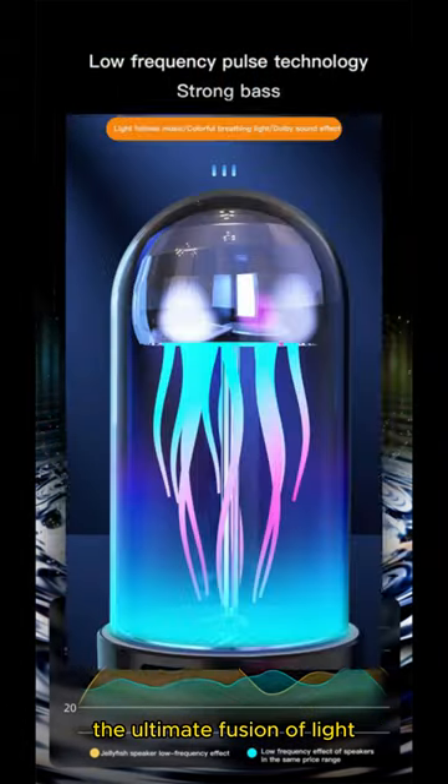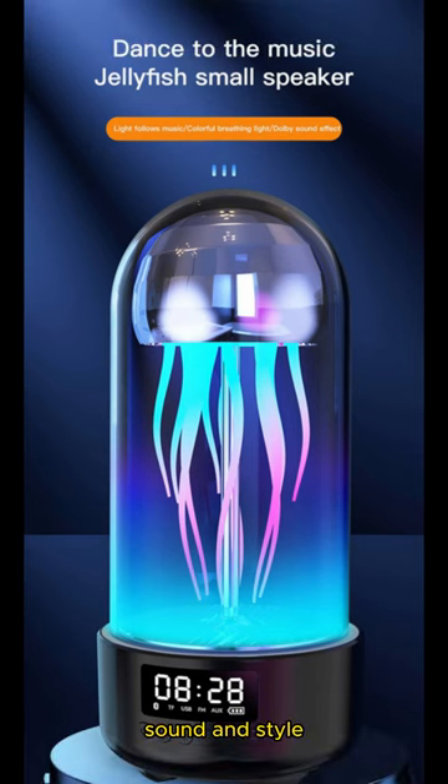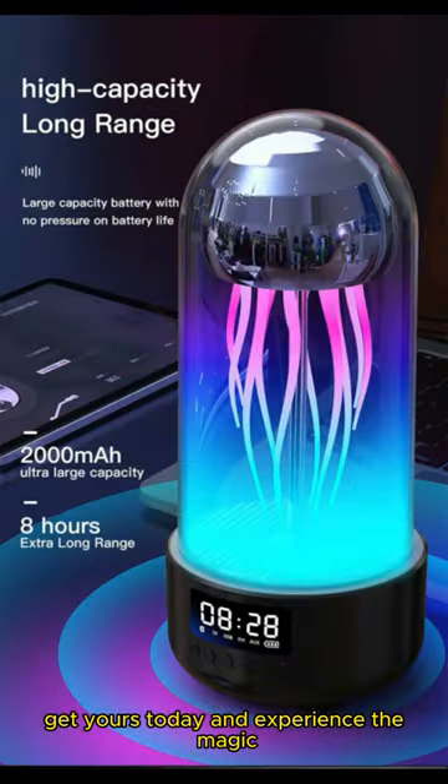The ultimate fusion of light, sound, and style — get yours today and experience the magic.